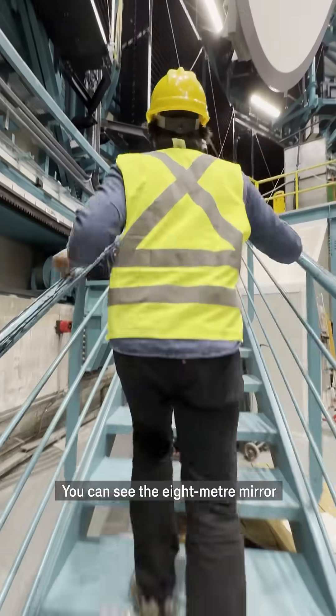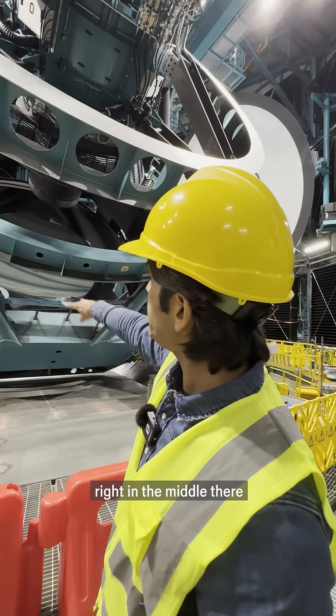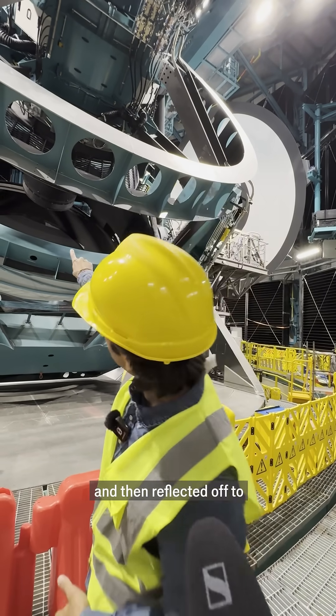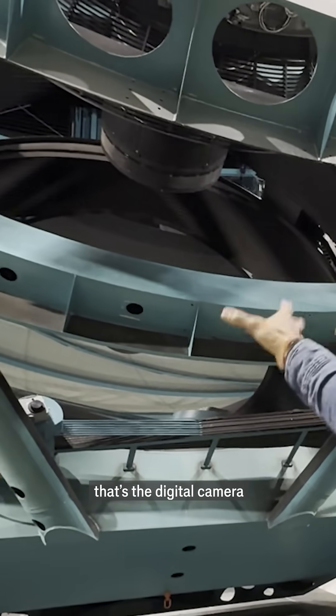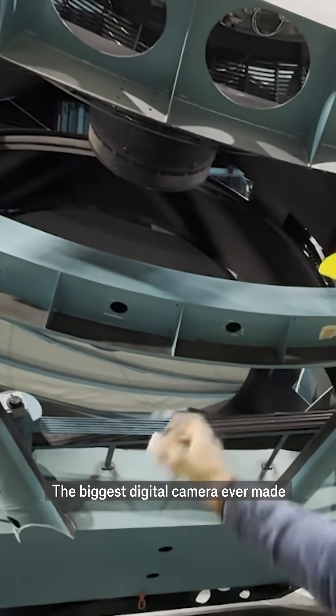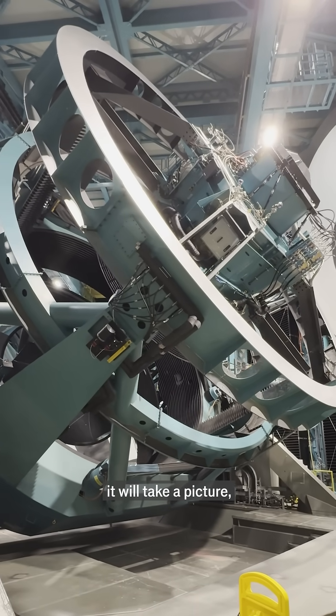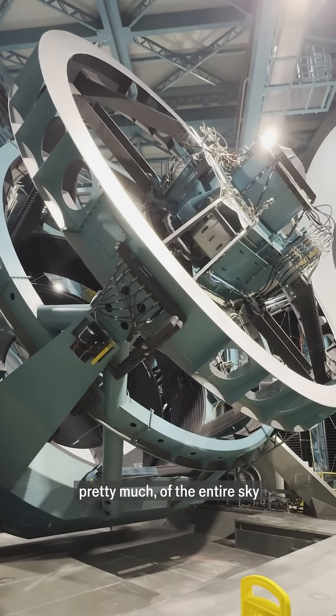You can see the eight metre mirror right in the middle there. That's where the light is collected and then reflected off to that sort of cylinder. That's the digital camera — the biggest digital camera ever made. What this will do is every few days it will take a picture, pretty much, of the entire sky.